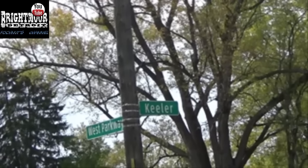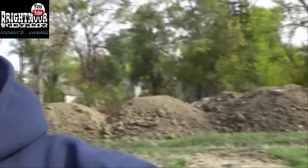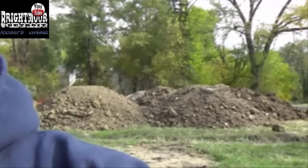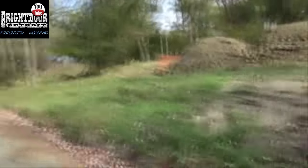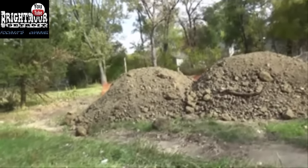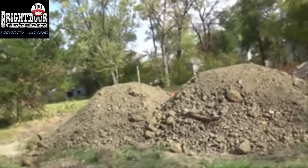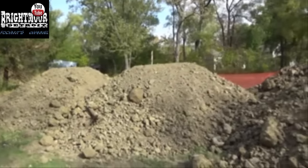They are now just down the street at West Parkway and Keeler, right down from where they were. They have found another dump site. This is not clean filled dirt. The narrator cannot yet prove who is putting this stuff here, but the same materials are sitting across the street from Iris's location.